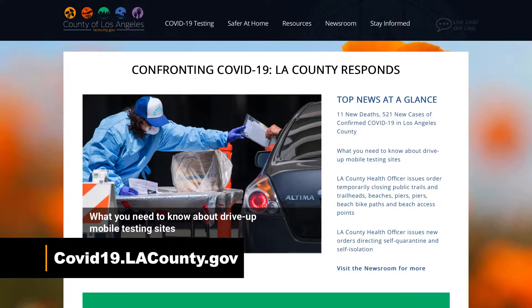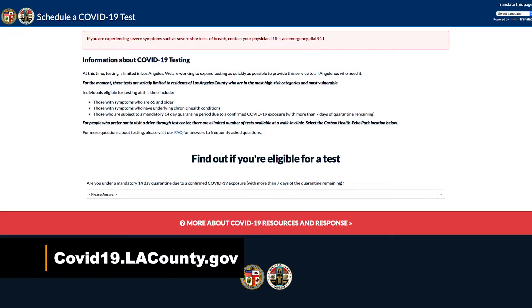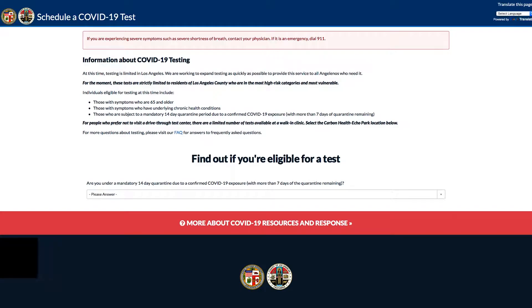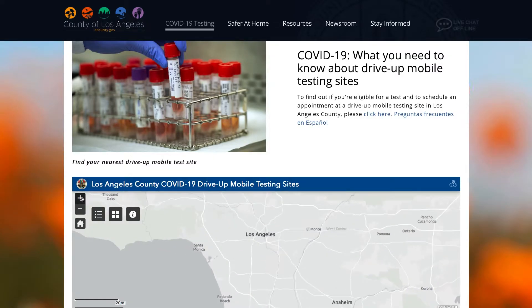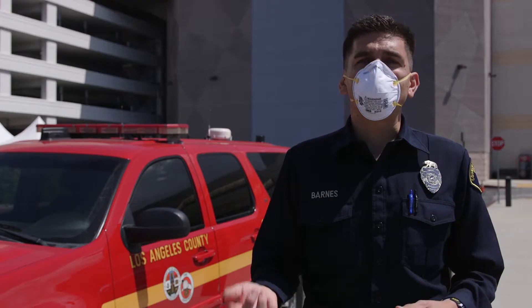To sign up, you go to our website, covid19.lacounty.gov, where you can view the frequently asked questions and see if you qualify. There's a link on there that will take you to the site to register. You fill out the questionnaire on that site with all your information, and then it gives you an option to choose a location that's most convenient for you and a time slot that works.